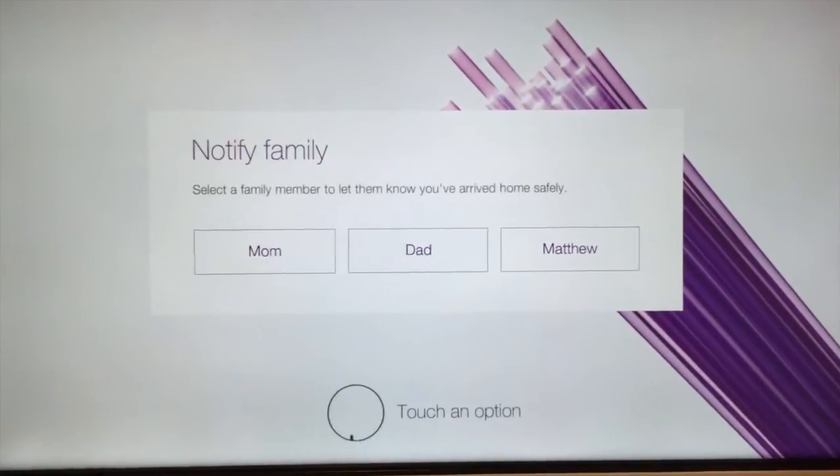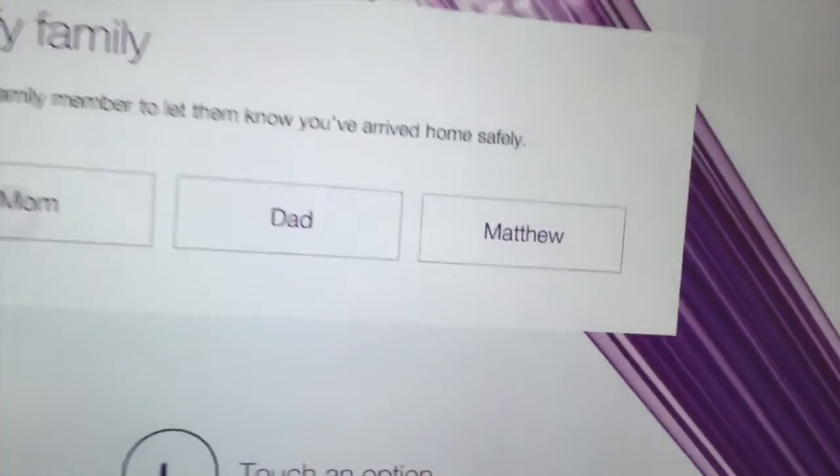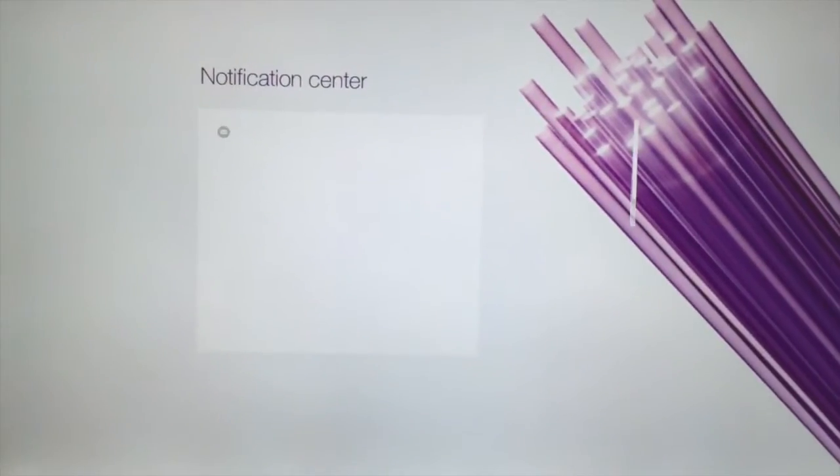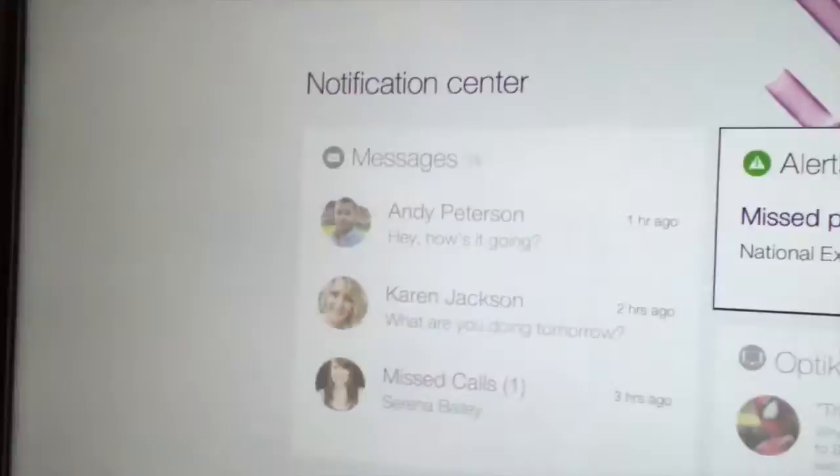Once you come inside there'll be a bulletin board, a digital bulletin board, where you can find your messages for the day. Think of it as fridge magnets, but ones that you touch and move. Hi mom, I'm home. Oh, missed a delivery — better reschedule that.